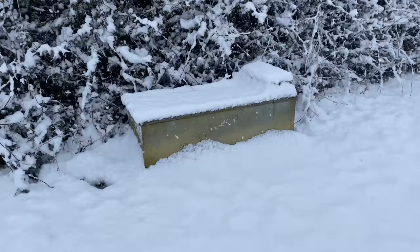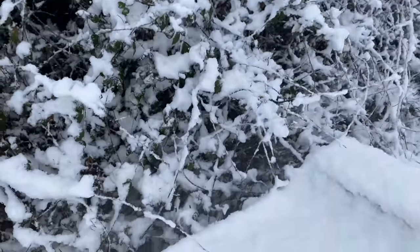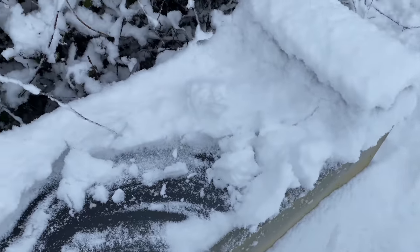I think I better check this water trough. Oh dear, look — I think it's very frozen. There's snow on top. That's very thick, guys.